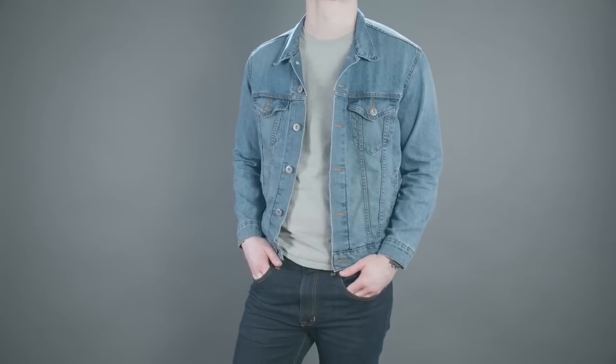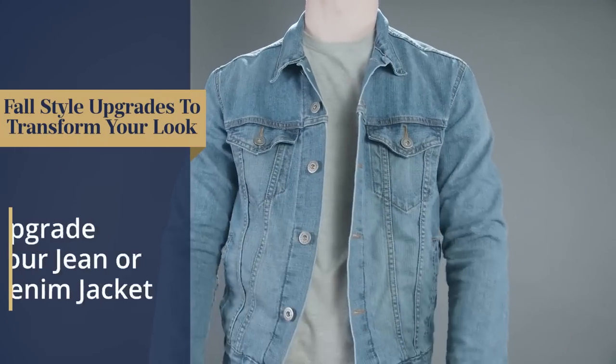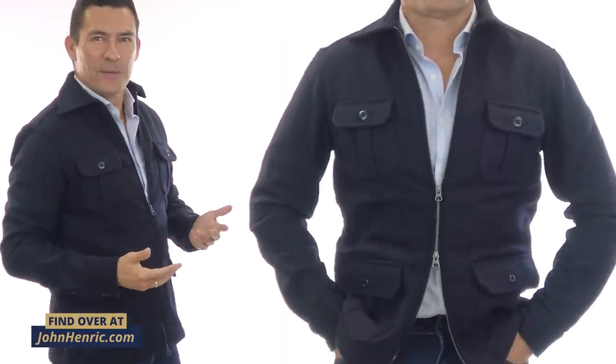Fall fashion upgrade number one. Take your jean jacket, take your denim jacket, and throw them to the side. Nothing against those classics, but let's bring in something new. I want you to check out the overshirt.